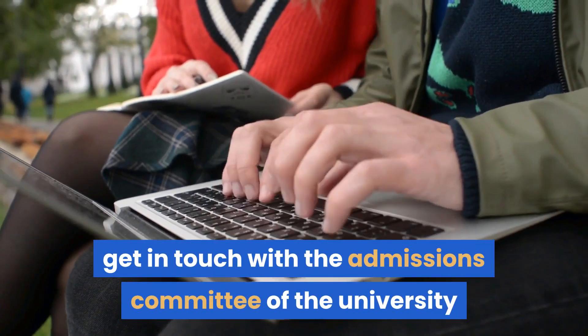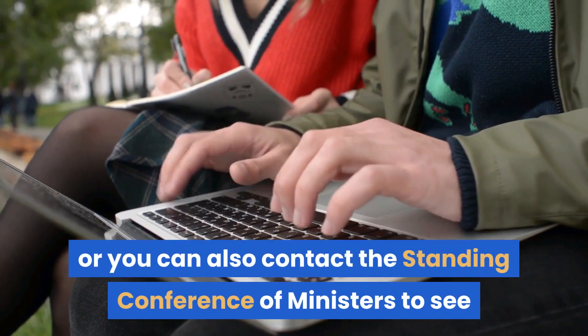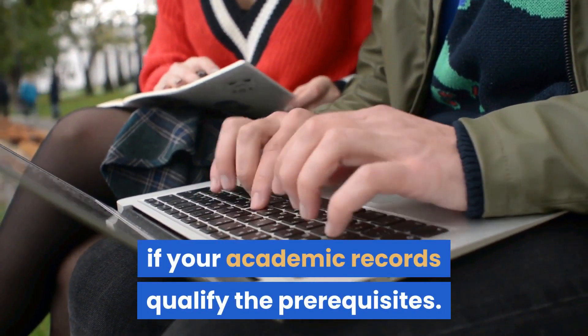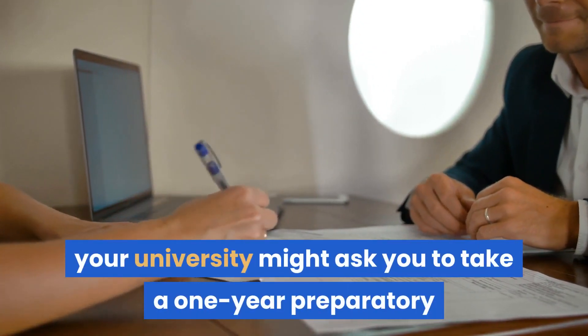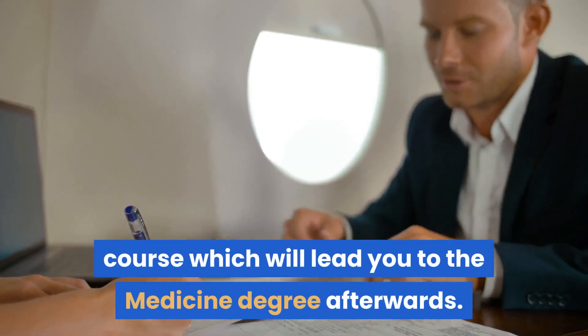To check if your academic degrees align with the university requirements, get in touch with the admissions committee of the university, the German Academic Exchange Service (DAAD), or the Standing Conference of Ministers to see if your academic records qualify the prerequisites. In case your qualifications are not recognized, your university might ask you to take a one-year preparatory course, which will lead you to the medicine degree afterwards.